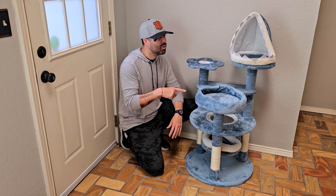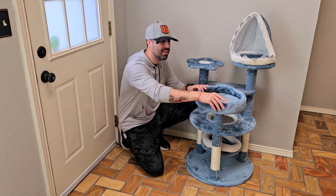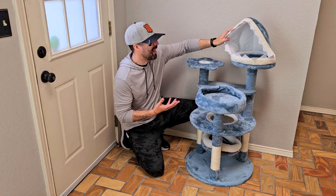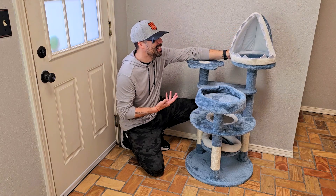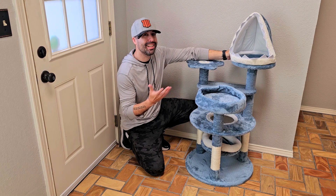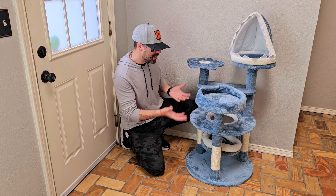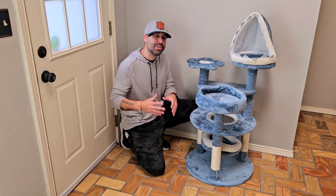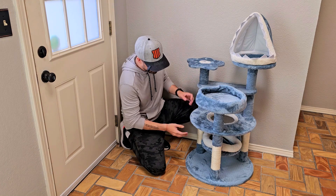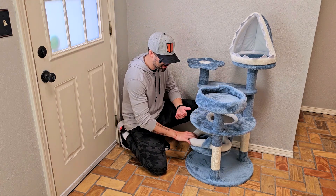I really like this one — it's super soft and cushioned. Right here there's this kind of shark cave design that looks really cute and nice. One of our cats is named Tiger Shark, but he's a big 20-pound cat, so I think this is meant for smaller cats. It's 46 inches and has a really nice hammock swing right here, which is super cute.